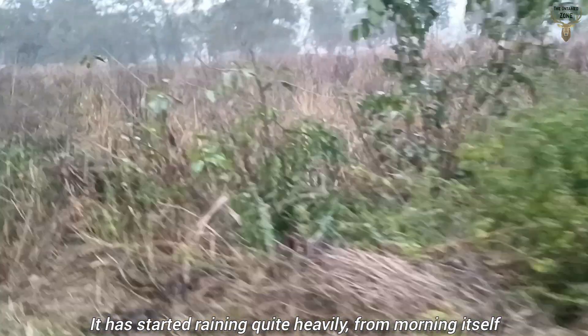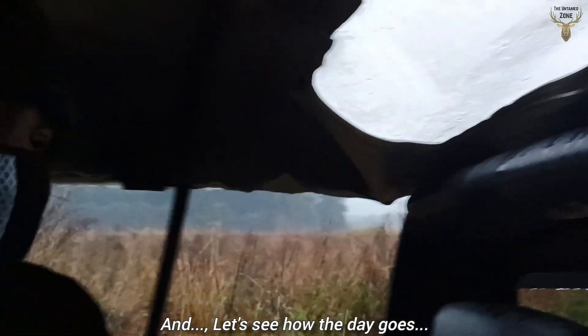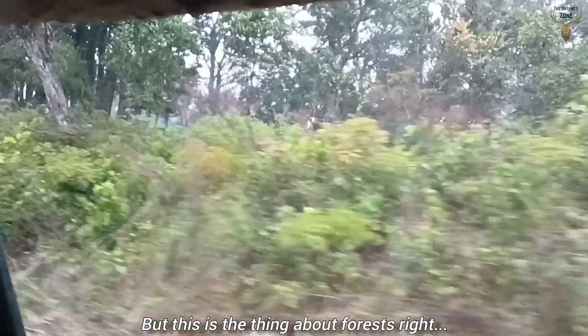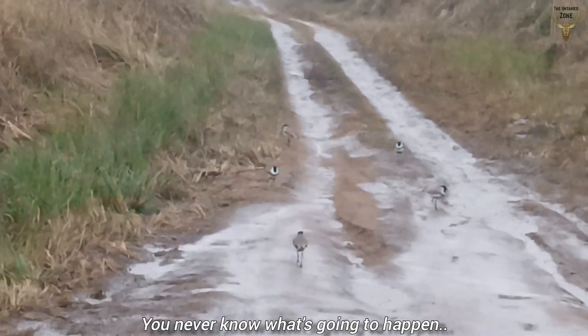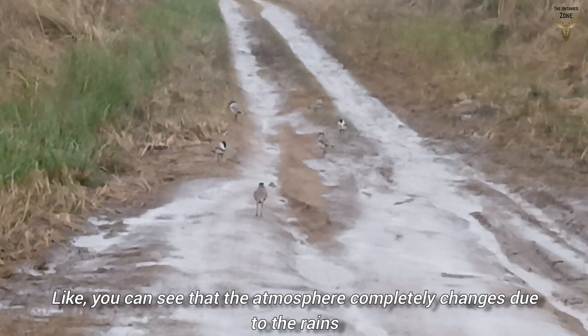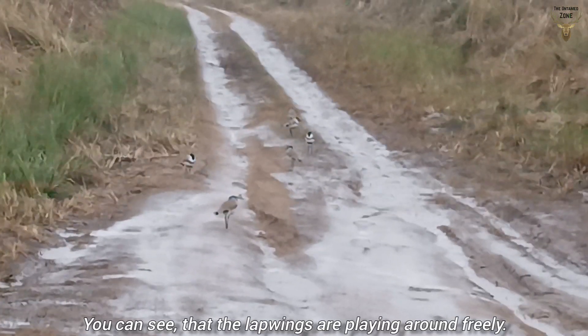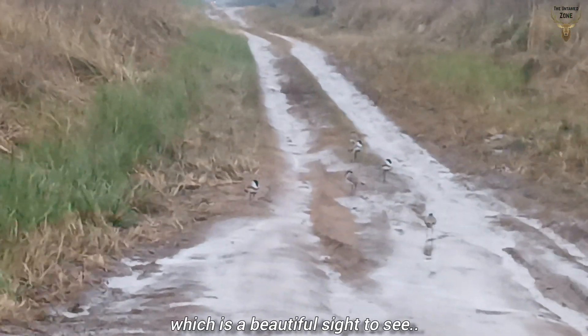It has started raining quite heavily from the morning itself. It doesn't look very promising, but this is the thing about forests — you never know what's going to happen. The atmosphere completely changes due to the rains. You can see the lapwings playing around freely on the road, which is a beautiful sight.